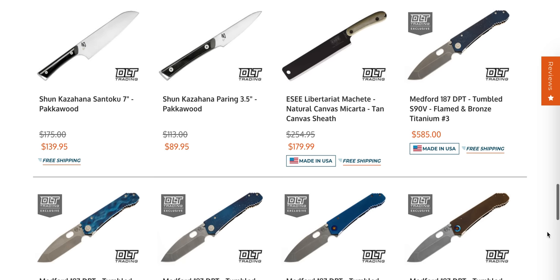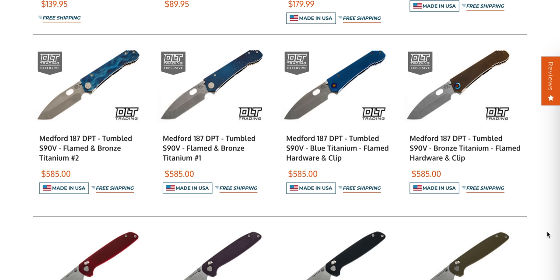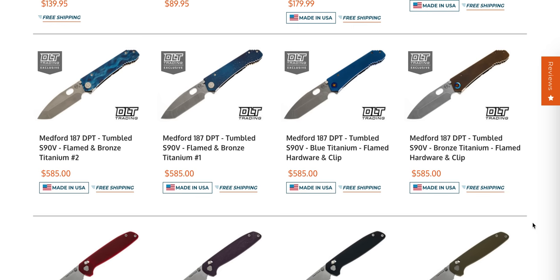There's some new Medford 187 DPTs in S90V. I've said this before and I'll say it again: the best value Medford knife in existence is the Medford 187, costing two to three hundred dollars less than all of its other full-size offerings and made just as well. I literally don't get it — like, this versus the Marauder H-Frame, what is the difference? There's no difference.